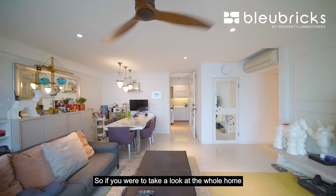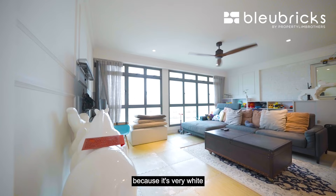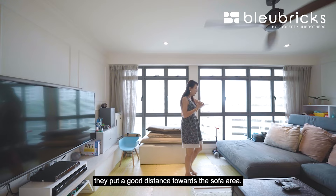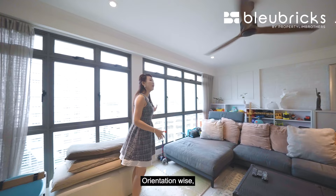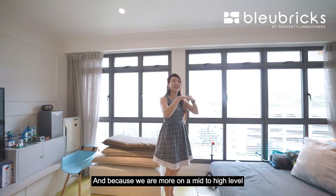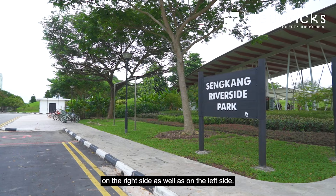If you take a look at the whole home, we have a very generous, spacious, squarish kind of concept here in the living hall. We have Victorian-style elements all around which I entirely love — it's very wide and makes the whole place look really bright and classy. They have built a TV console at this corner, with the TV mounted at the back. There's a good distance towards the sofa area. Orientation-wise, we are facing towards Anchor Vale Parkville, and because we are on the mid to high level, you get some scenery on both sides.